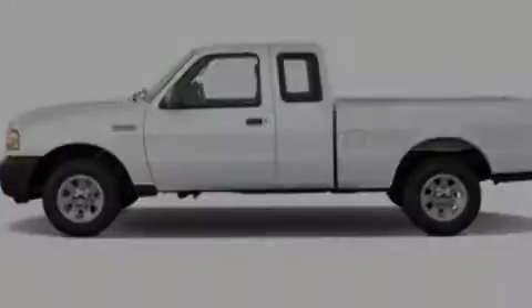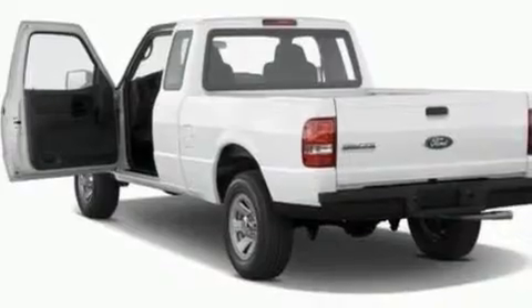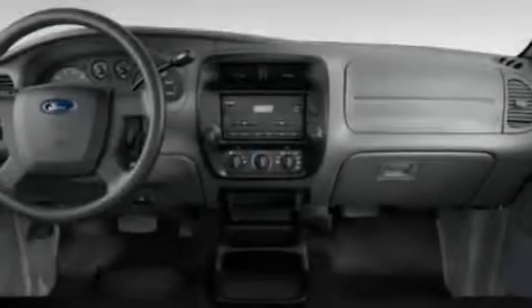Its top features include four well-positioned speakers, a CD player, a double wishbone independent front suspension, a trailer hitch receiver, automatic locking wheel hubs, aluminum wheels, an engine immobilizer theft deterrent system, a low tire pressure indicator, 12-volt power outlets, and power windows.